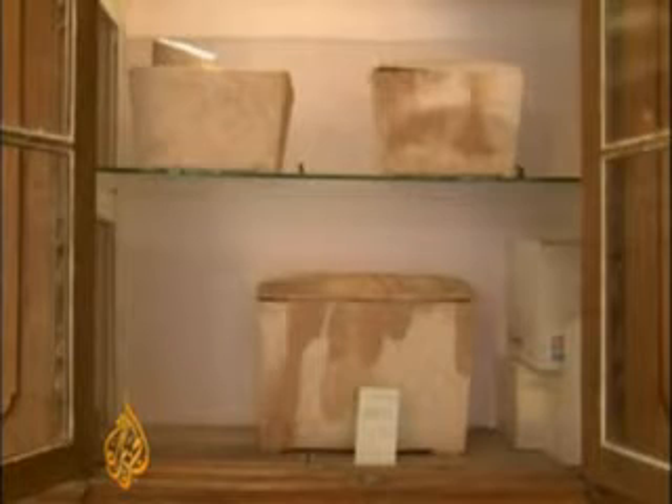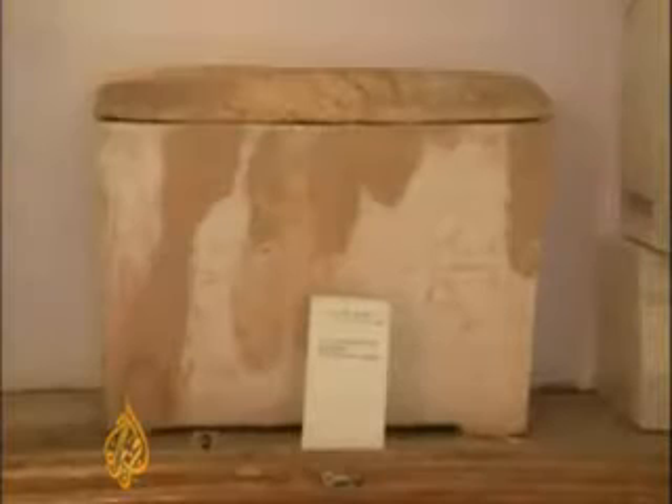Firas is the director of Ramallah and Jericho's museums. A specialist in archaeology, he says the Palestinian Authority is struggling to fund the needed but very expensive excavation and preservation of now abandoned historic sites.